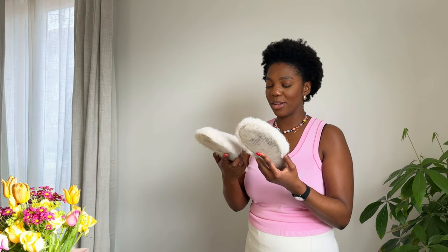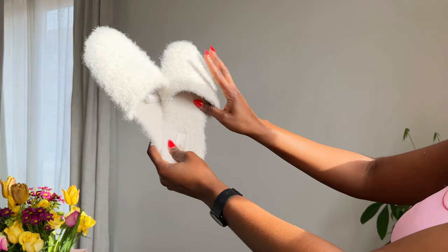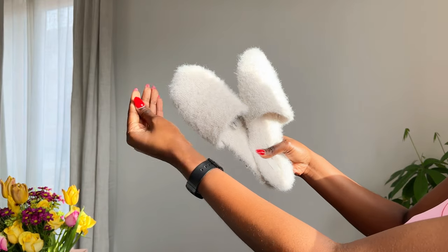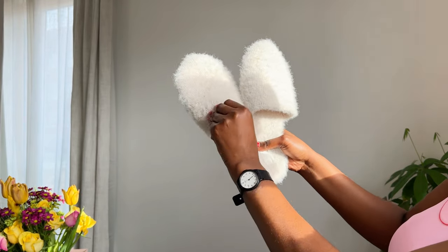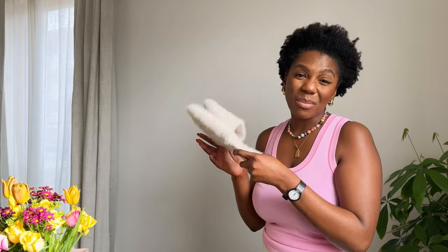The last thing I got from H&M are these house slippers — I'm actually wearing them right now. They are very cute. I do like the colour but they shed a lot — they shed so much. You'll find little bundles of these little hairs everywhere. They were about £12.99. Will I buy them again? Highly unlikely. But yeah, they're doing the job.